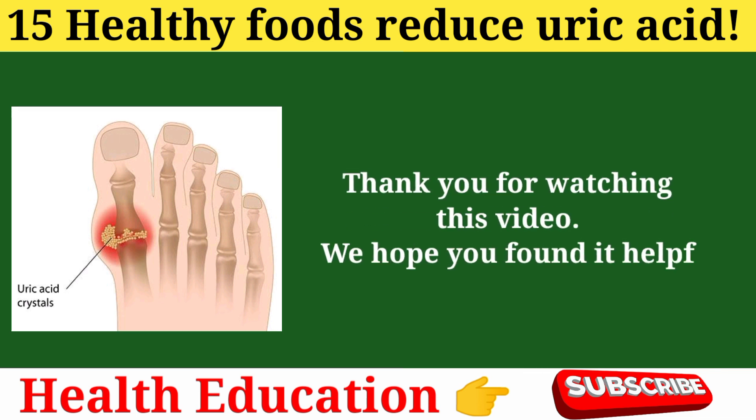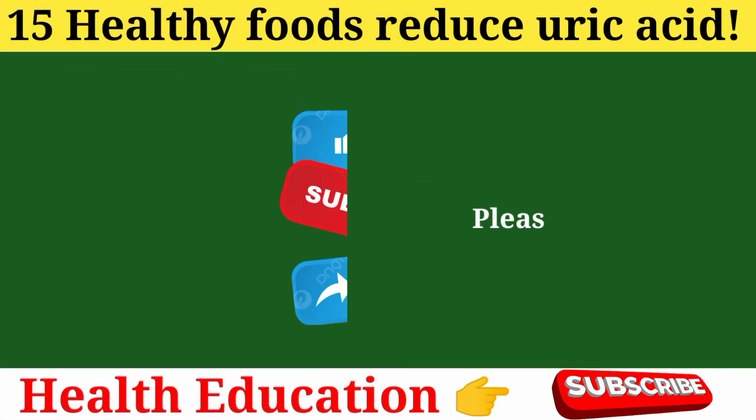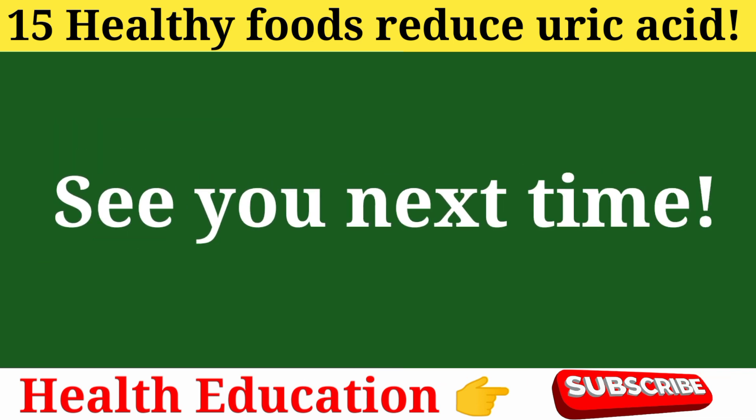Thank you for watching this video. We hope you found it helpful and informative. Please like, share, and subscribe to our channel for more educational videos. See you next time!